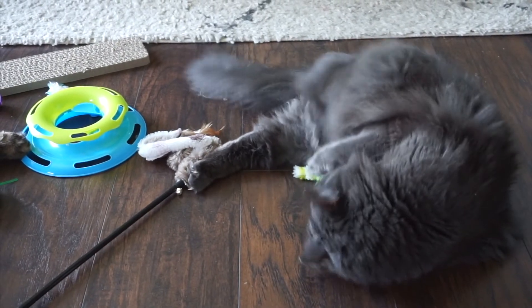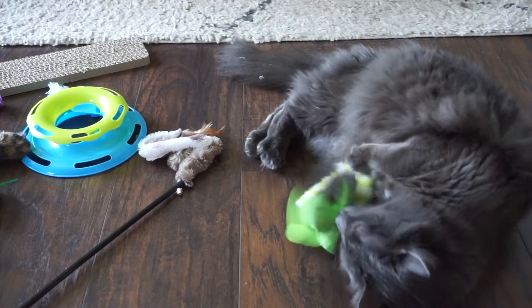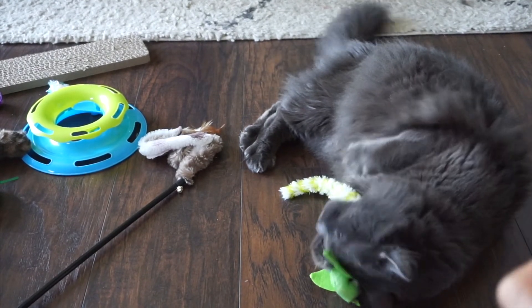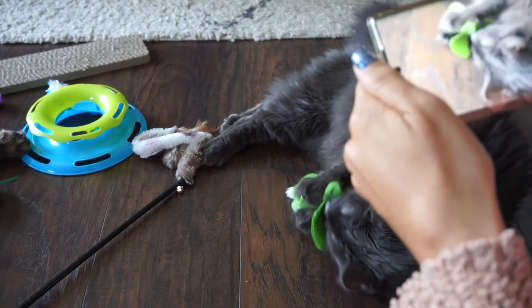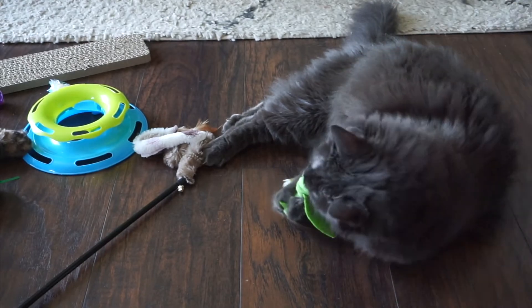I hope you guys enjoyed this fun little video of Oliver and Gizmo playing with Dollar Tree cat toys. It was so much fun to film and it was just like a fun laugh. Let me know if you're going to pick up any of these toys for your cat and I will see you guys in my next video.